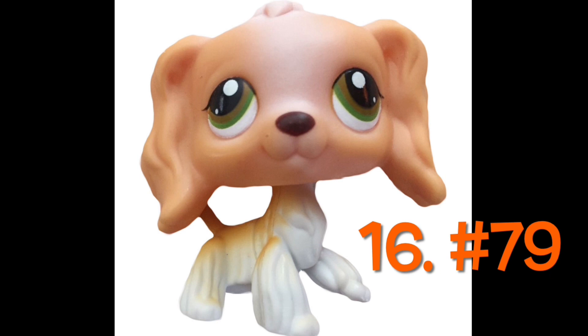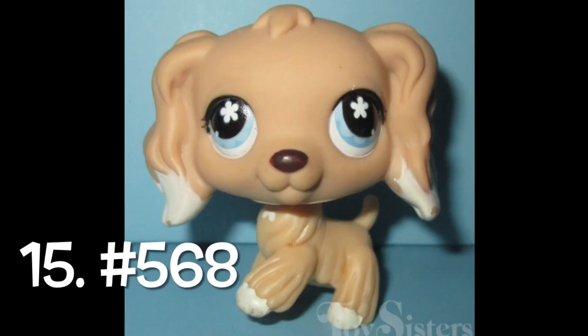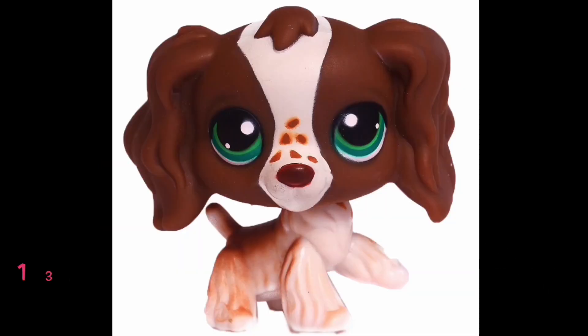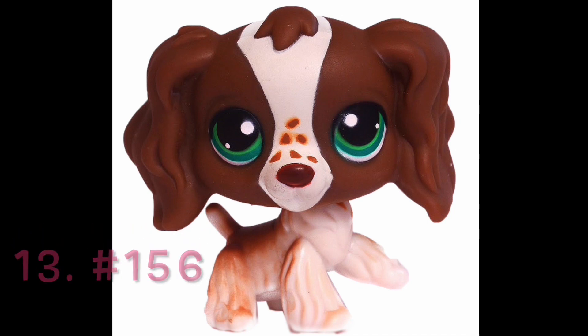Number 16: number 79. This one is cute, but its eyes look a little wonky — it doesn't look as bad in videos, but I think I like the more regular looking eyes more. The colors are okay. Number 15: number 568. I like the colors of this one, but I think I'd like it more if the eyes were more straight. Number 14: number 716. I like the flower eyes more than the star eyes, but I think I like the regular eye type more than the flower eyes. Number 13: number 156. This one's cute — the freckles are a unique design choice, but not my favorite.